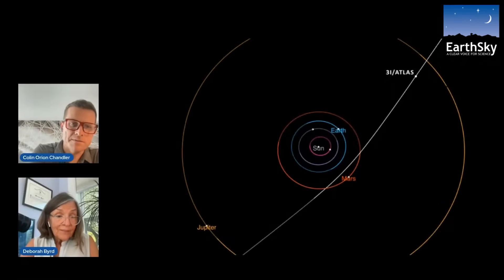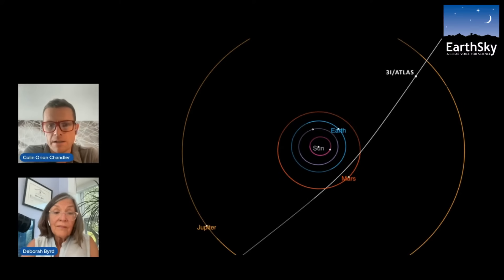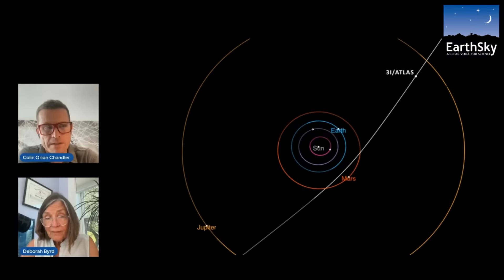We always see the brightness of something — that's what we're doing as astronomers. You can infer a size by saying, if it's this bright and the object is typically this reflective, then we have a scale that we can match it to. If it's this reflectance and it's this bright, then it must be roughly this size. And that's great for a lot of objects.